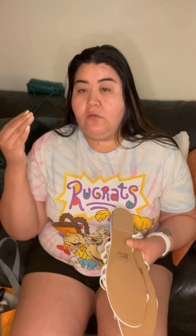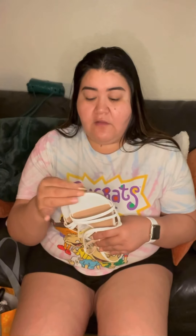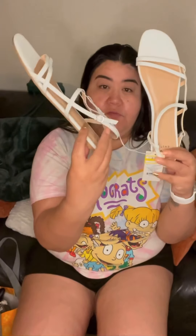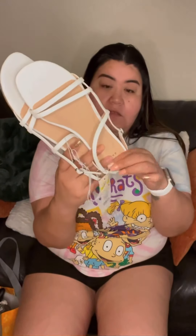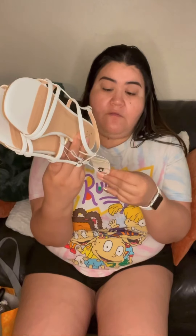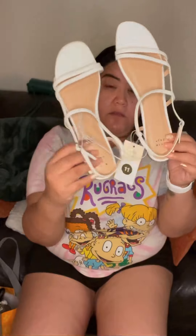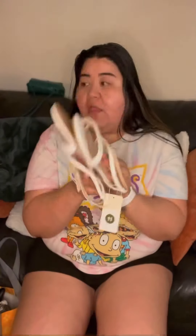Most of these shoes are size 11, which is a little higher than my usual size of nine and a half to ten, but I'm not going to complain. I found these cute white sandals. A lot of the items are from Target's A New Day brand — just simple and cute. I cannot wait for spring and summer.